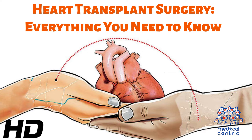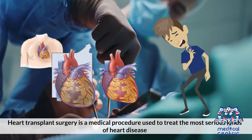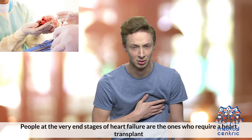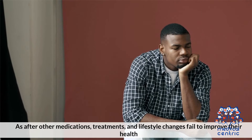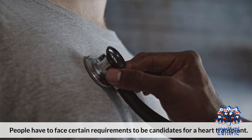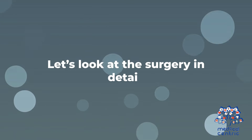Today's topic is Heart Transplant Surgery – Everything You Need to Know. Heart transplant surgery is a medical procedure used to treat the most serious kinds of heart disease. People at the very end stages of heart failure are the ones who require a heart transplant, as other medications, treatments, and lifestyle changes have failed to improve their health. People have to face certain requirements to be candidates for a heart transplant.